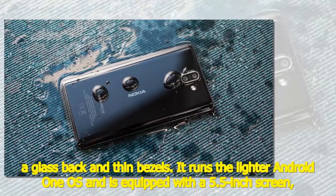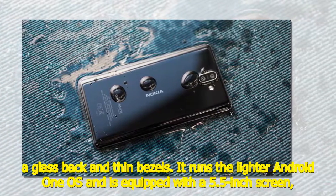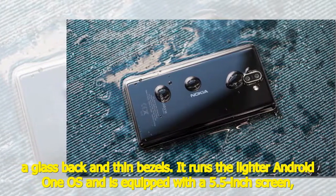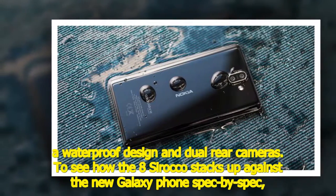The 8 Sirocco is a sleek phone with a stainless steel frame, a glass back, and thin bezels. It runs the lighter Android One OS and is equipped with a 5.5-inch screen, a waterproof design, and dual rear cameras.